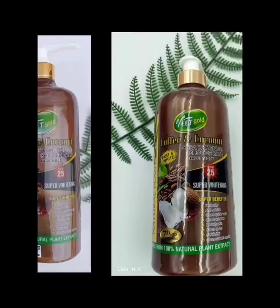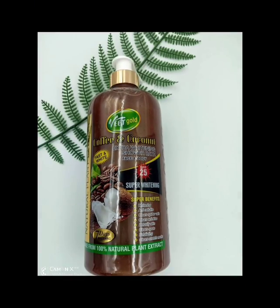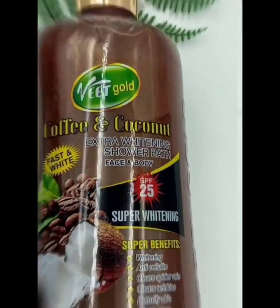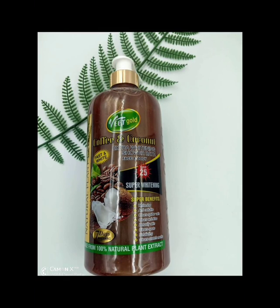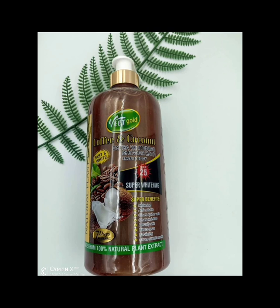So if you are having spider veins, green veins, white dots, or if you need a shower gel to detoxify your skin, this is the perfect shower gel for you to use. But one thing I want you to bear in mind is that this shower gel is not going to lighten or whiten you.